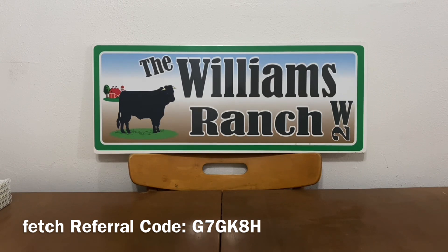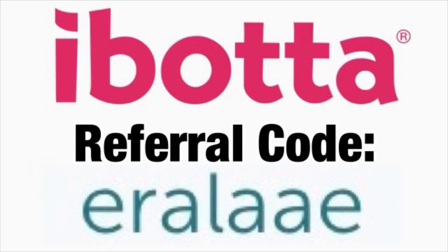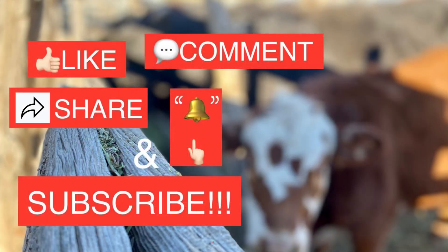Please give this video a big thumbs up and share it with family and friends so we can all benefit from these savings. If you could please follow us on all our social media platforms — Facebook, TikTok, and Instagram — and please view all of our ad content because it really helps us here at the Williams Ranch. Let me know in the comments if these lists are going to be helpful to you all. This is Jima — please subscribe, comment, like, and share this video. We'll talk to you soon. Bye.